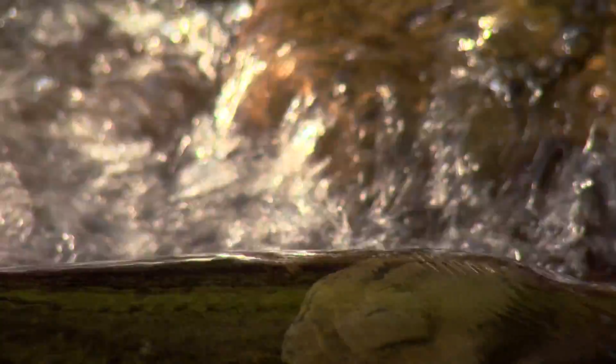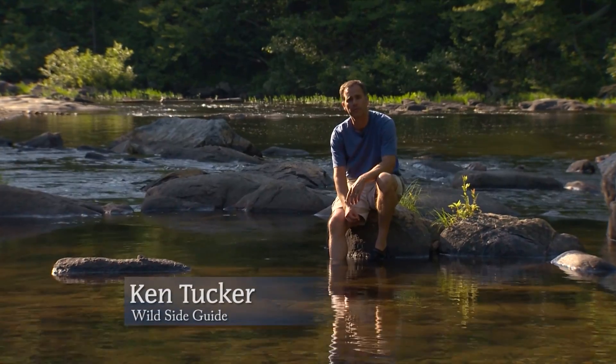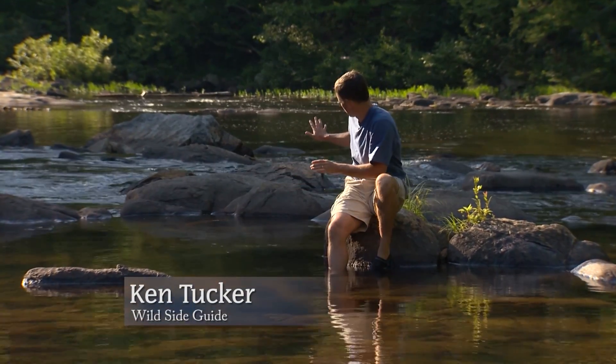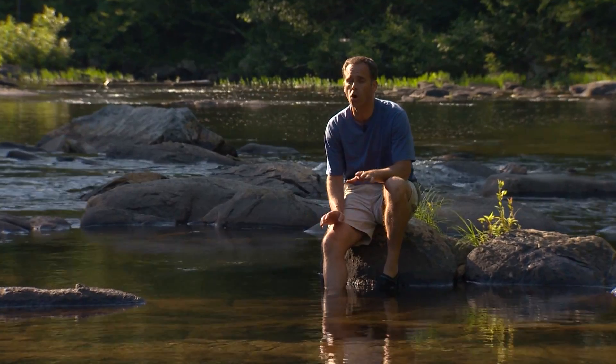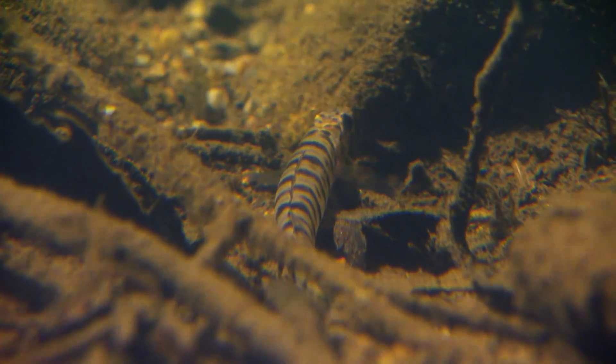These crystal-clear waters are the only place the Connasauga log perch is known to live, but really it's just a short section of the river. Further downstream, sedimentation from development and agriculture has destroyed the fish's habitat, which means it will probably always be endangered. This is one of those fish that will certainly always need protection — we don't know anywhere else it has ever occurred.